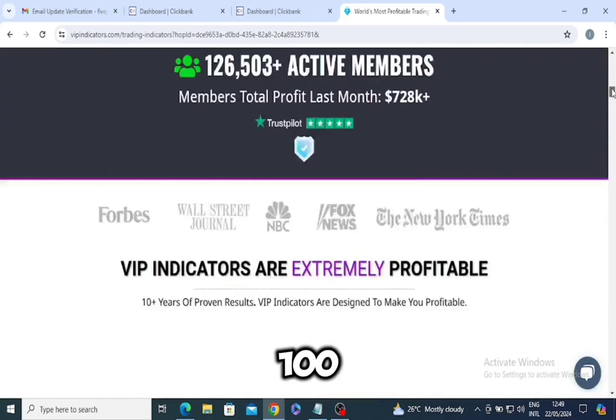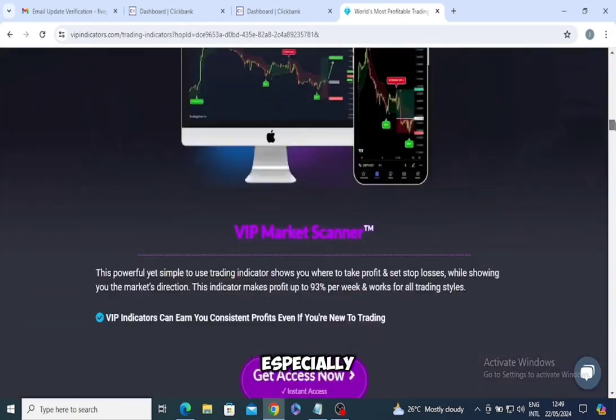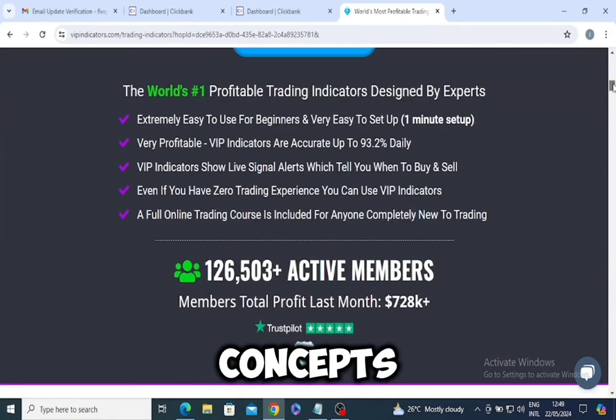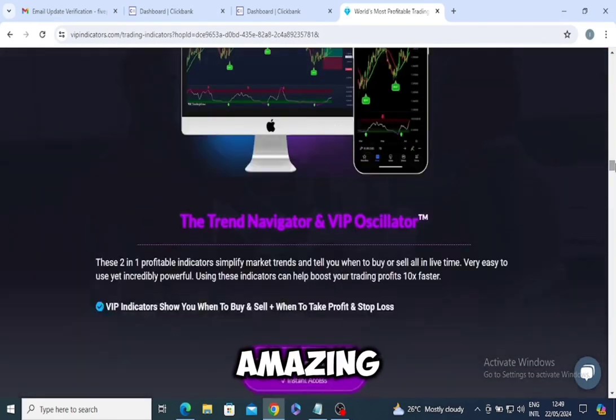For a complete beginner, the included trading course is a goldmine. It's packed with over 100 lessons breaking down everything from the basics to more advanced techniques. I found the videos especially helpful — they're clear, concise, and made complex concepts so much easier to grasp.